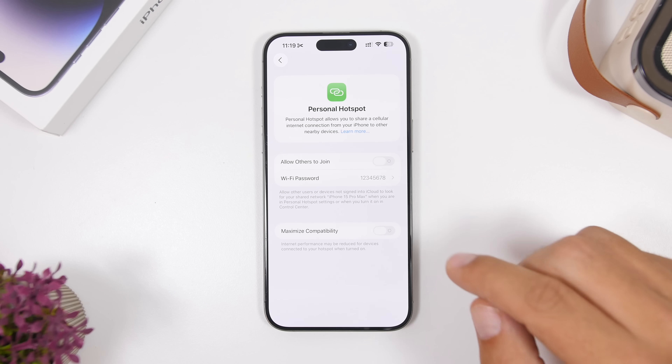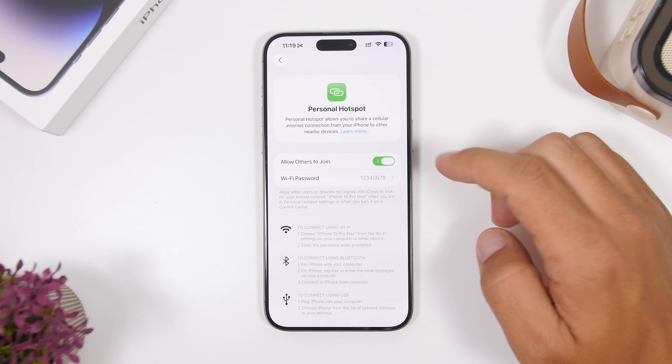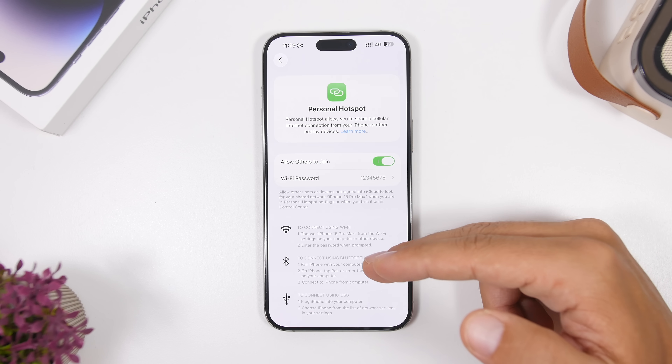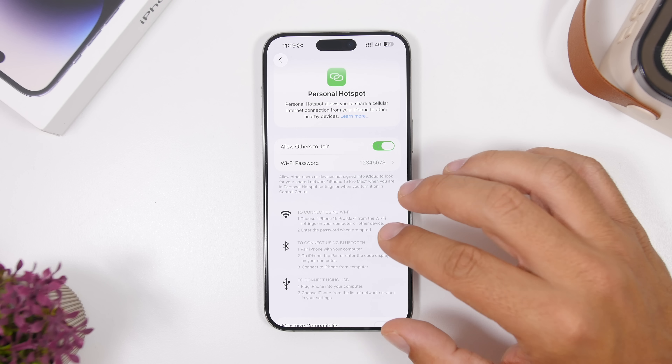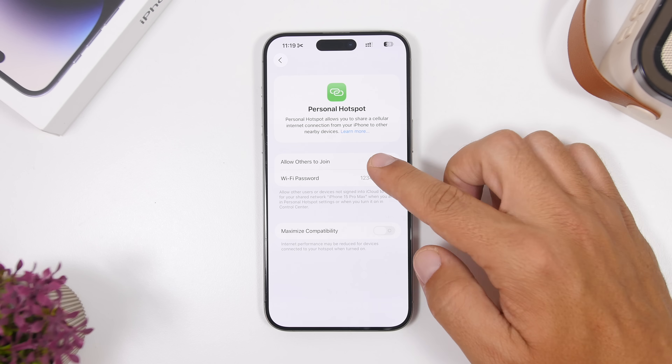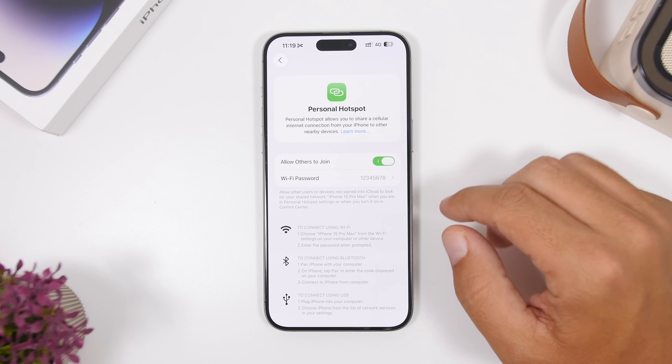In the Settings app, when you go to Personal Hotspot and enable or disable it, you'll now see a description for everything you need. This description was there before, but now when the hotspot is turned off, it removes itself automatically — and when you enable it, it shows again.